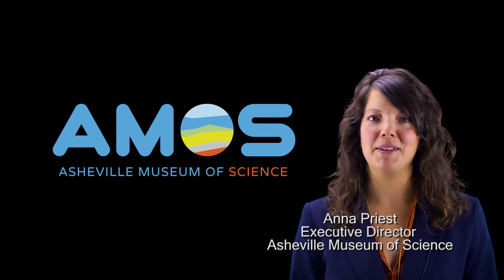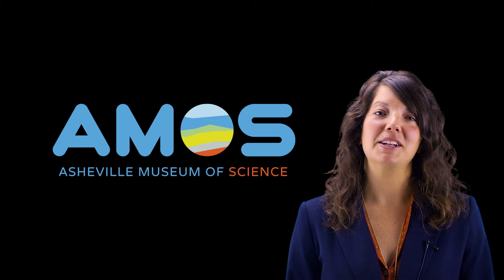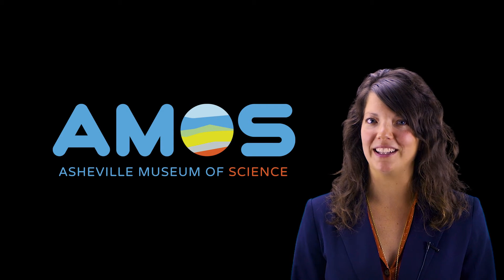Hello, my name is Anna Priest. I'm the Executive Director of the Asheville Museum of Science, and I'm here today to take you on a virtual tour of our new museum expected to open later this year.